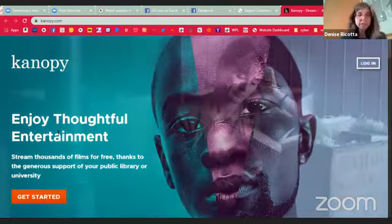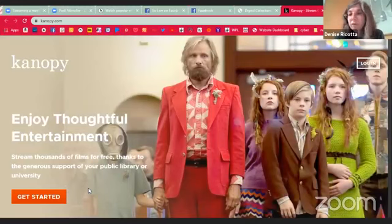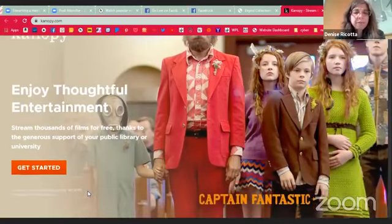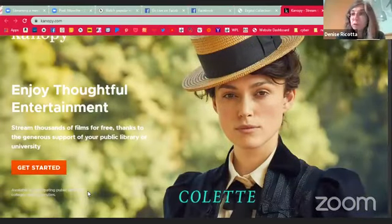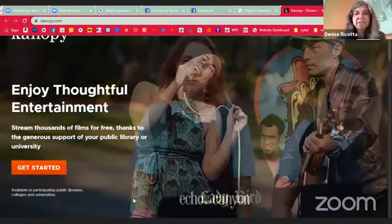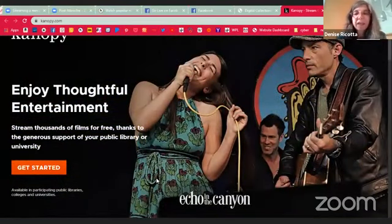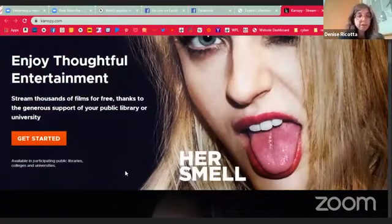Thoughtful entertainment — enjoy thoughtful entertainment with Canopy, thousands of films. You can stream free and there is no placing holds. It may not exactly be movies you'd expect — not like the Marvel movies or any of the blockbusters — but there are Oscar nominees, some very interesting documentaries, lots of great art films, things you may have seen at film festivals, stuff like that. You can stream these movies with just your library card.